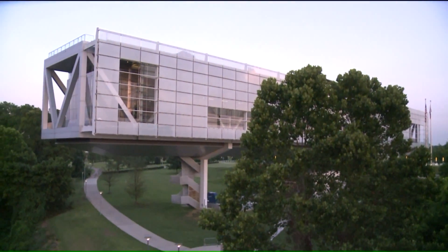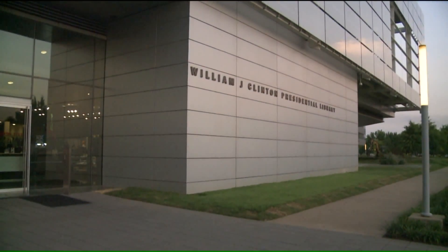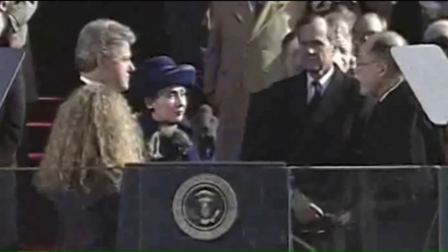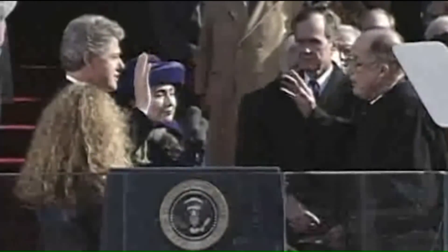It's here you can find the story of our nation's 42nd president, William Jefferson Clinton, who served in office from January 20, 1993 until January 20, 2001, preceded by George H.W. Bush and succeeded by his son, George W. Bush.